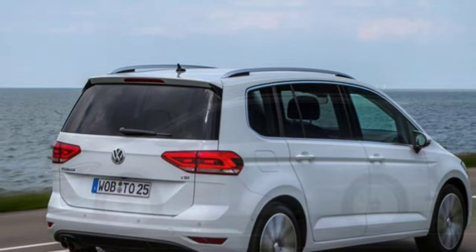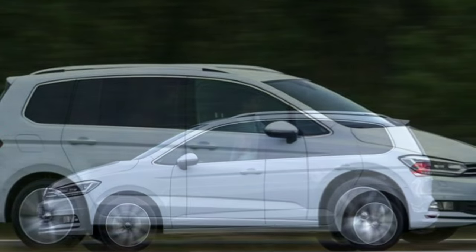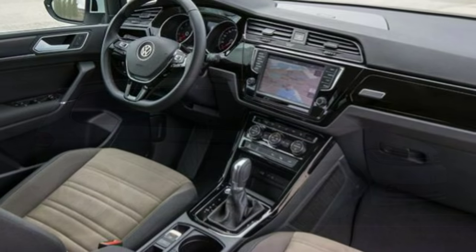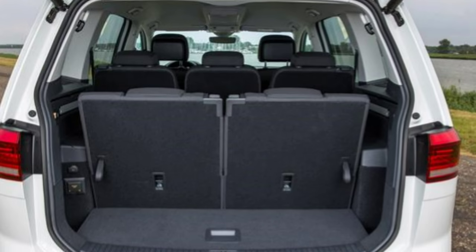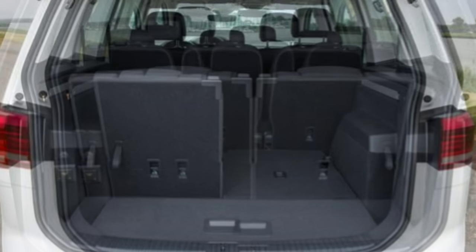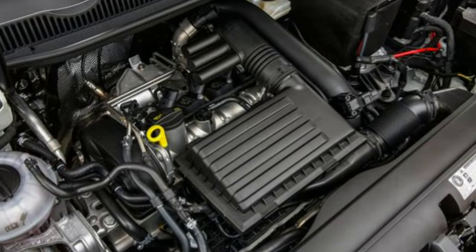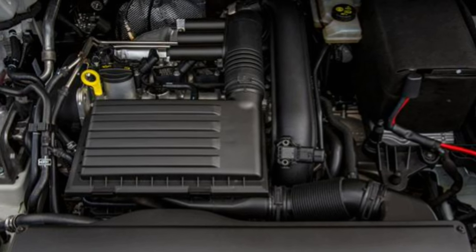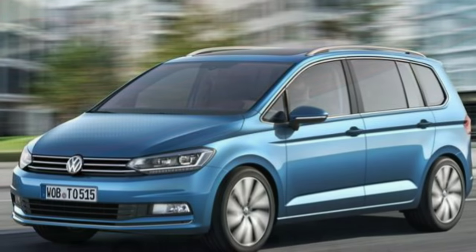The petrol units are 1.2 and 1.4 litre, while the diesel lineup features a 1.6 litre and two 2.0 litre powerplants. While the new Touran is larger than before it is also lighter by up to 67 kg, which makes for less fuel consumption. Fitted with BlueMotion fuel-saving technology, the 108 bhp 1.6 litre diesel has a claimed economy of 69 miles per gallon, while the 148 bhp 1.4 litre petrol promises over 50 miles per gallon.